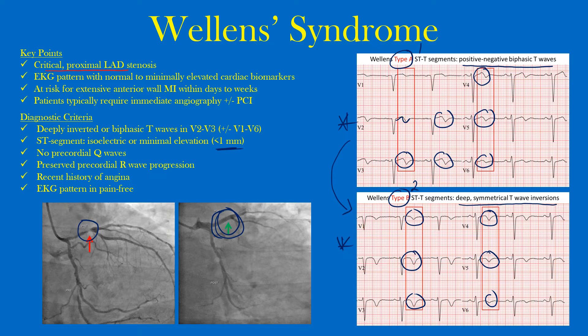You want to catch this early because it could be within days to weeks that the vessel actually closes. Imagine the artery with critical stenosis and blood trying to flow distally to perfuse the myocardium. If that artery remains open — maybe there's lysis or aspirin breaks up the clot — you may have resolution of those T-waves. But if the artery closes, all that area can become infarcted and you can develop an anterior ST-elevation MI.